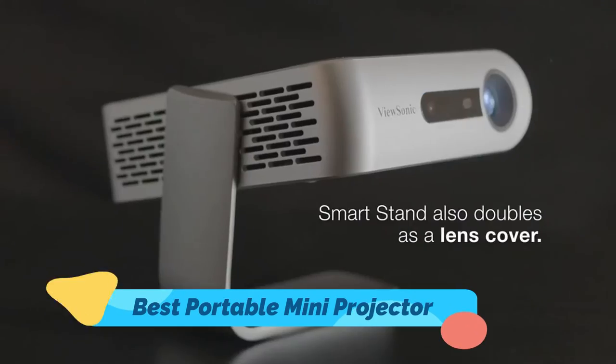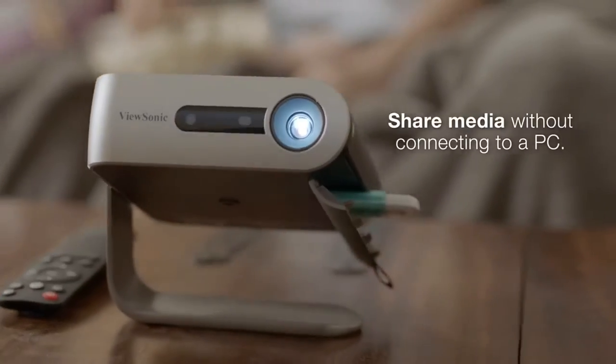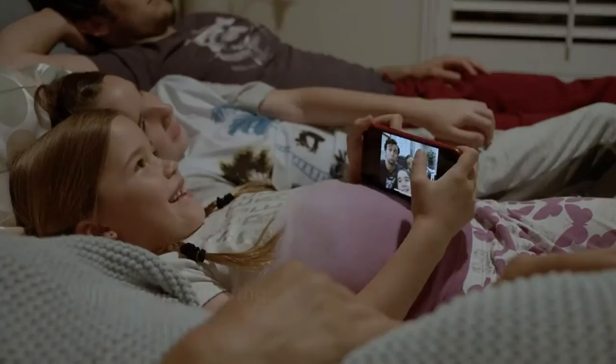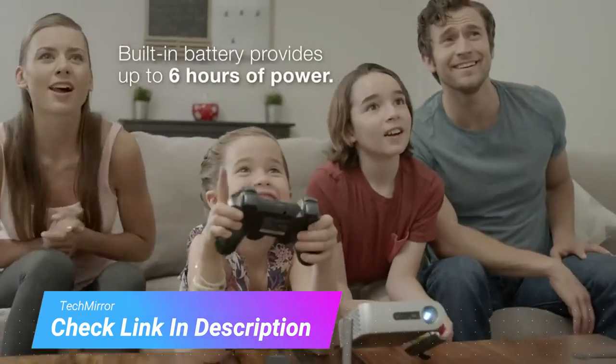Mini projectors with the best quality can provide a crisp, clear image wherever you require. Mini projectors are lightweight and compact. We have provided links in the description box to the left which are constantly updated to reflect the lowest prices.